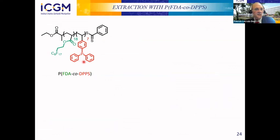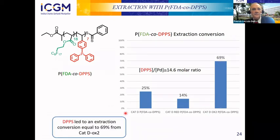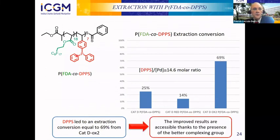We then switched to the phosphine complexing group. For the virgin catalyst we obtained 25% extraction, for the reduced catalyst 14%, and for the oxidized form 69%. The DPPS phosphine copolymer is able to extract palladium under really good conditions. This improvement over the acetoacetoxy copolymer demonstrates that the phosphine is a better ligand.